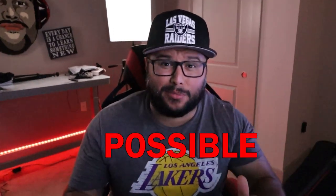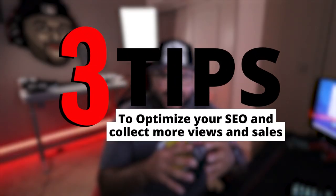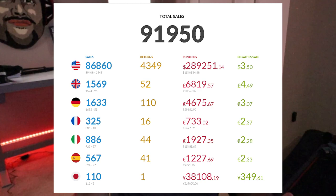You want to make sure that your Merch by Amazon listing is getting the most traffic possible. In this video, I'm going to show you three tips for optimizing your SEO that will help you get more views and sales. My name is RJ Martinez and I've been a Merch by Amazon seller for over four years. One of the most important things you can do to increase your traffic and sales is to optimize your SEO.